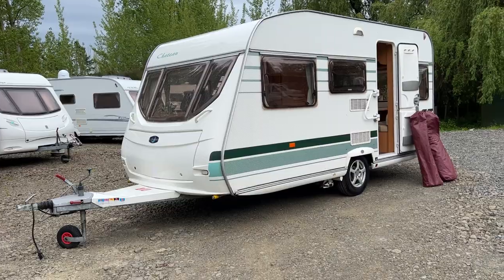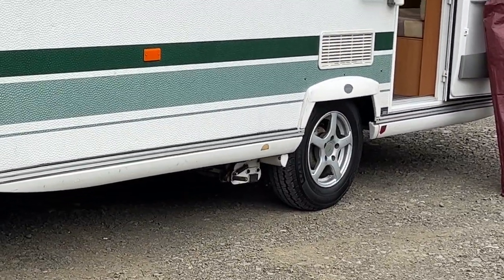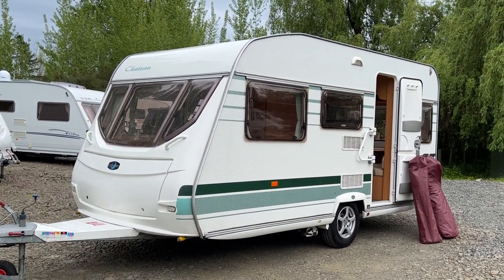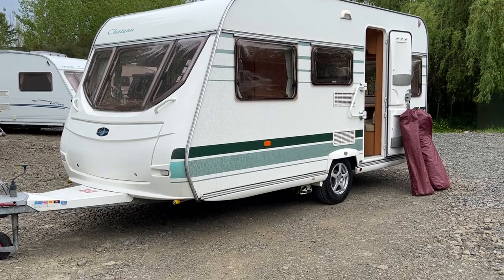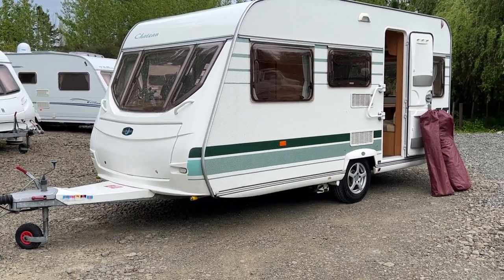This particular Chateau is also fitted with motor movers — little electric motors fitted to the tyres. Essentially this caravan becomes a giant remote controlled caravan, and with the use of a remote you can park it without it being attached to your car. If you've got a tight spot to park it or you're not very competent at reversing, just use the remote and it will park itself.